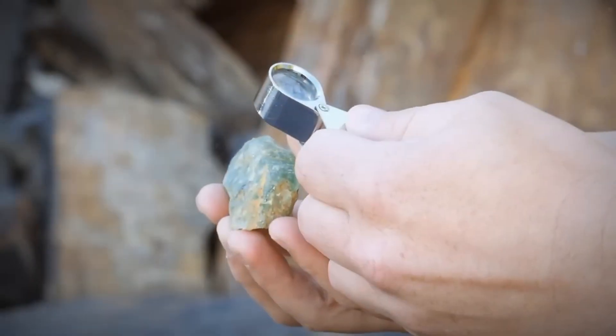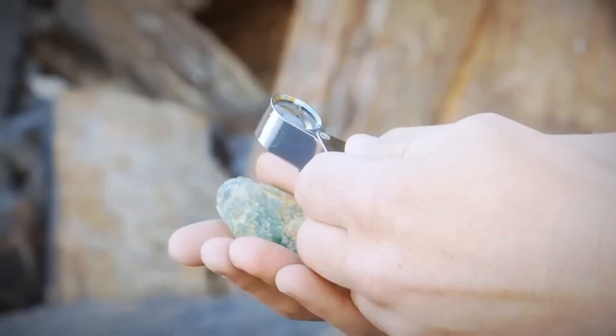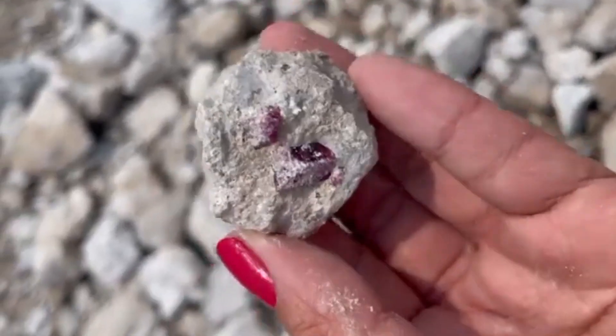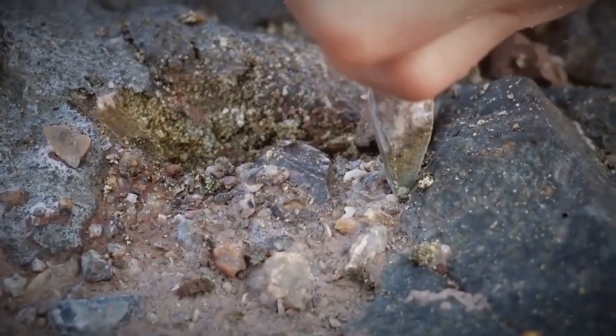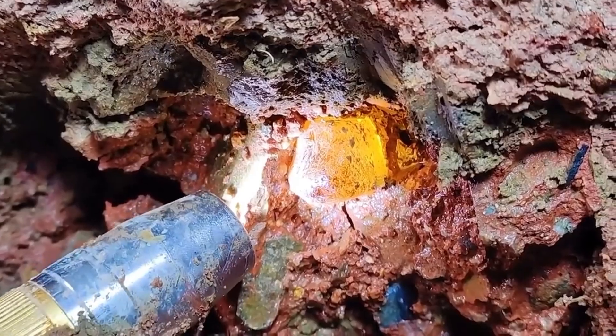Top 10 ugliest rocks that hide priceless gems. They look worthless, even repulsive — covered in dirt, riddled with cracks, and shaped like discarded rubble. But inside lies a secret that could make you a millionaire. Today we reveal the top 10 ugliest rocks that hide some of the world's most priceless gemstones. And what you'll see at number 1 might just change how you look at every stone beneath your feet.